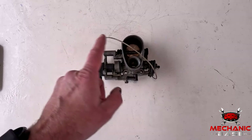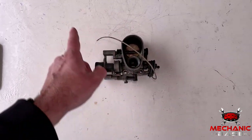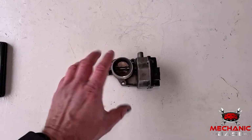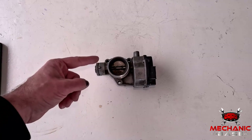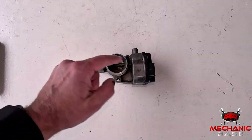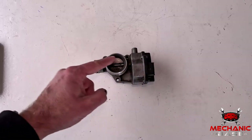In older cars the throttle body is mechanically operated with a cable connected directly to the throttle pedal inside the cabin. Most modern engines though have a so-called fly-by-wire throttle body. Here the mechanical work is done by an electric stepper motor whose operation is controlled by the ECM. In addition, a throttle body has a position sensor which tells the ECM how much the plate is opened.